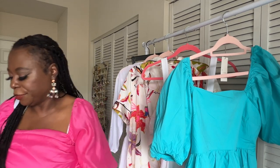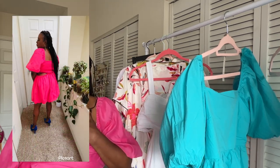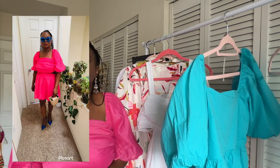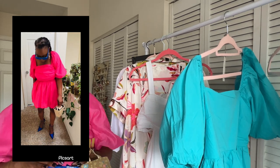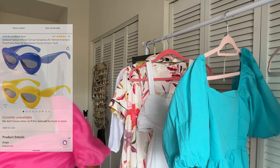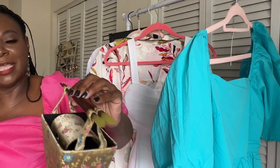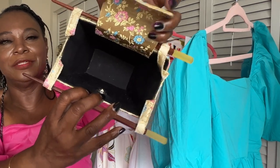My next outfit is this pink dress. At first I thought it looked too young, but I love the balloon look on it, and I wore my Louave-inspired shades from Amazon with it. And is this not the cutest Chinese bucket bag? It has the chopsticks and everything — it closes, and here's how it looks open.